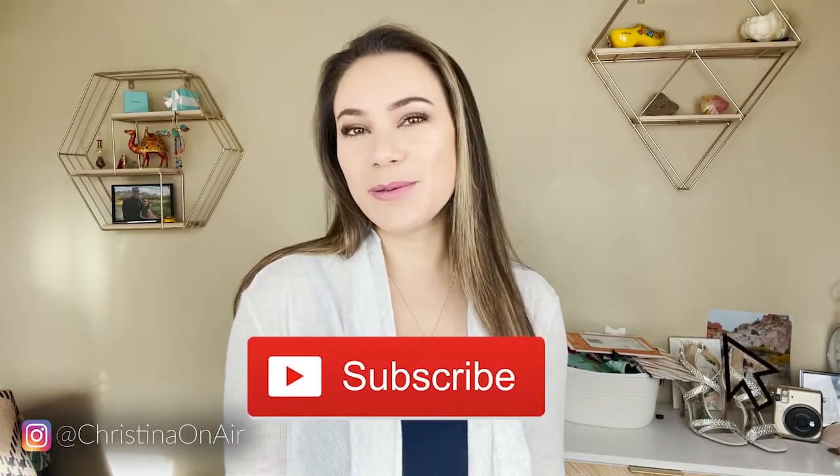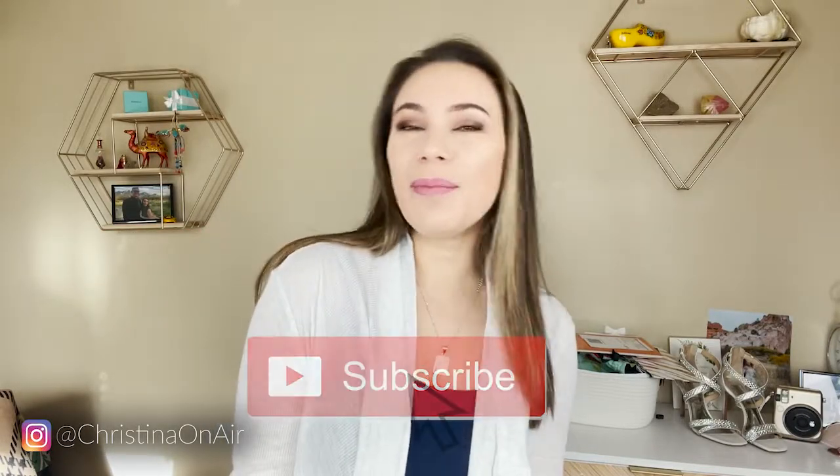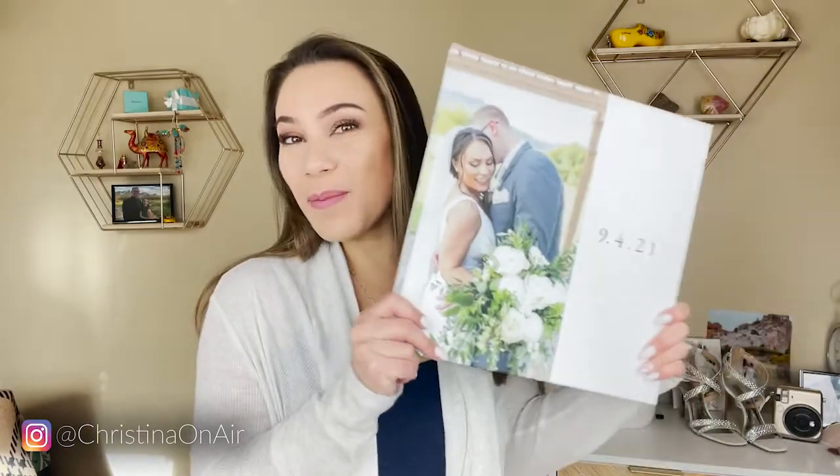Hey guys, welcome back to my channel. Kristina DeWittowicz here. Today we are talking all about my wedding photo book.